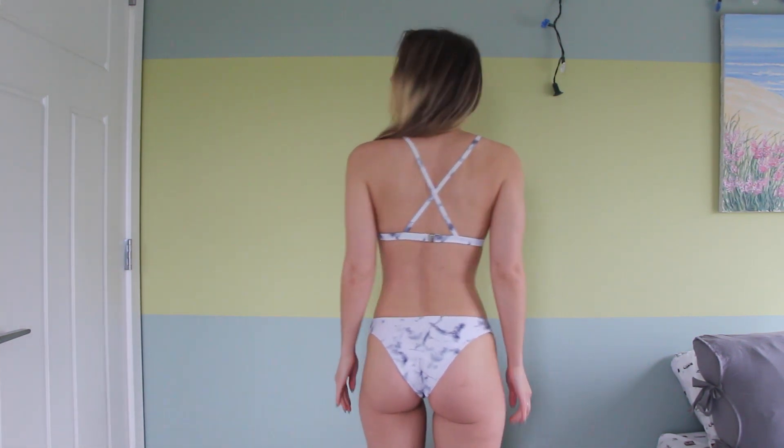The second swimsuit is actually probably one I've worn the most. I wouldn't say I love it — the reason I've worn it so much is that the bottoms kind of fit, and while the top is a bit loose, it's good for tanning because it's a simple cut. This is what it looks like.